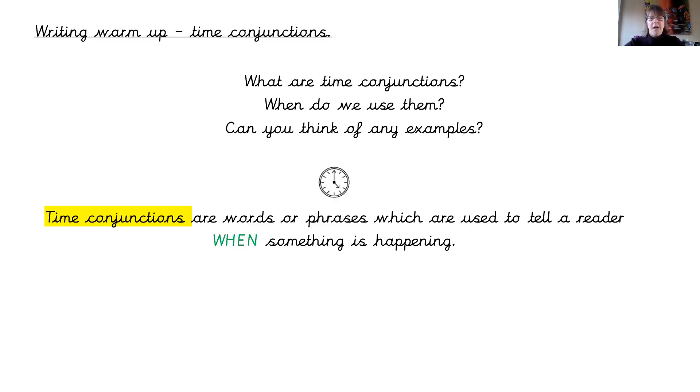Time conjunctions are words or phrases which are used to tell a reader when something is going to happen. For example: 'This morning the postman came' — so the postman came in the morning, specifically this morning. 'A few moments later there was a knock on the door' — so as they were waiting, imminently something did happen; the postman knocked on the door a few moments later.